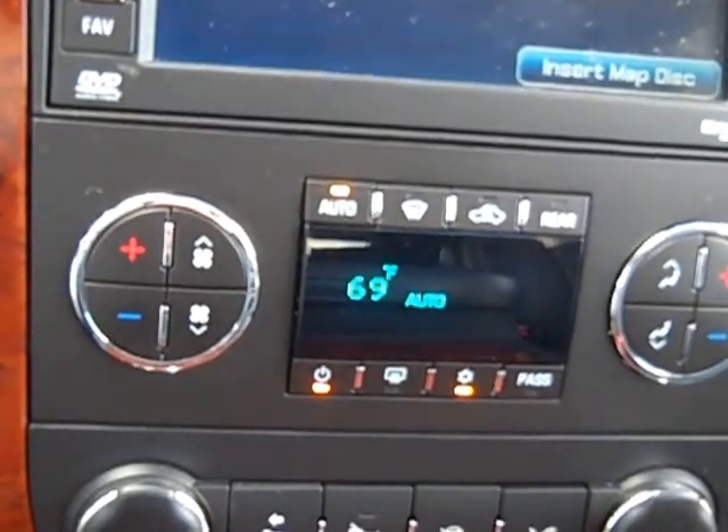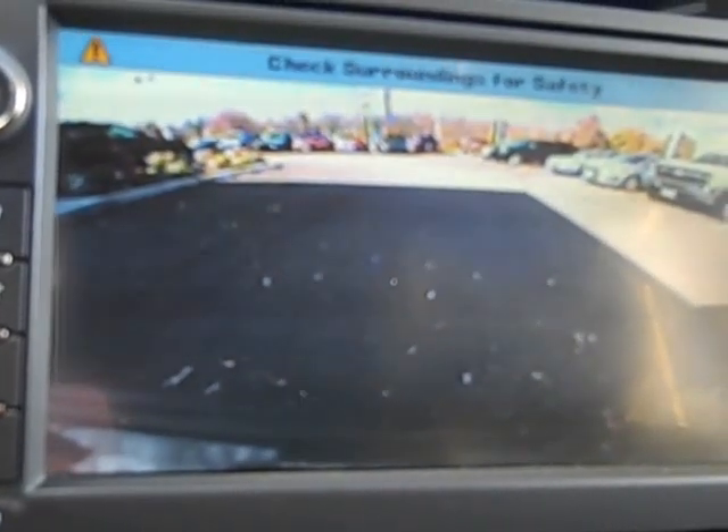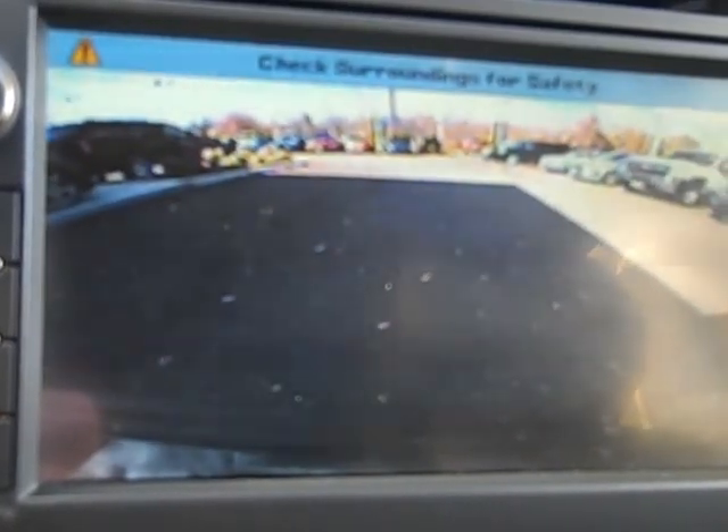Let me show you the rear view camera. Every time you go into reverse it automatically shows up — that's your bumper right here. Just a really nice, nice setup. And see as I back up, you can see the leaves kind of disappearing. And as soon as I put it back in drive, I believe you have to get up to like three, four or five miles an hour and then it'll shut off.